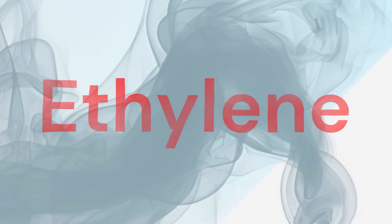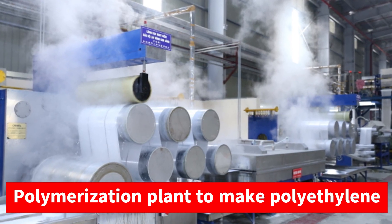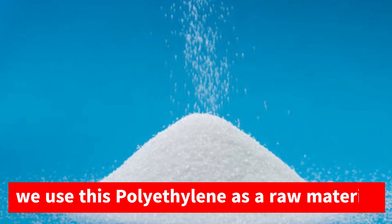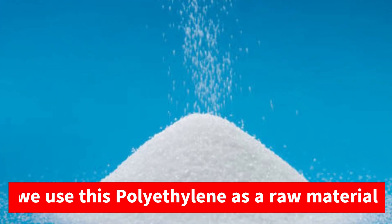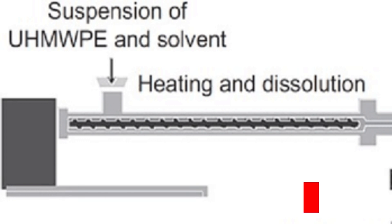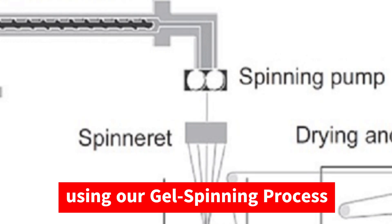Our story starts with a gas called ethylene, which is processed in a polymerization plant to make polyethylene. For the formation of Dyneema powder, we use this polyethylene as a raw material. Next, the powder is dissolved and then heated in an extruder, using a gel spinning process to disentangle the molecules.